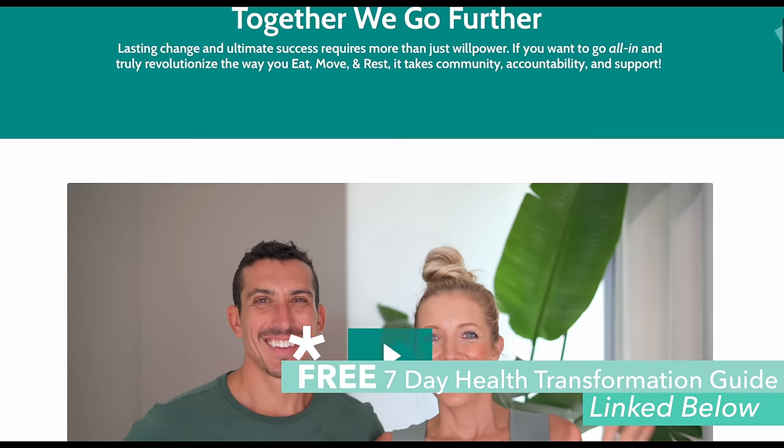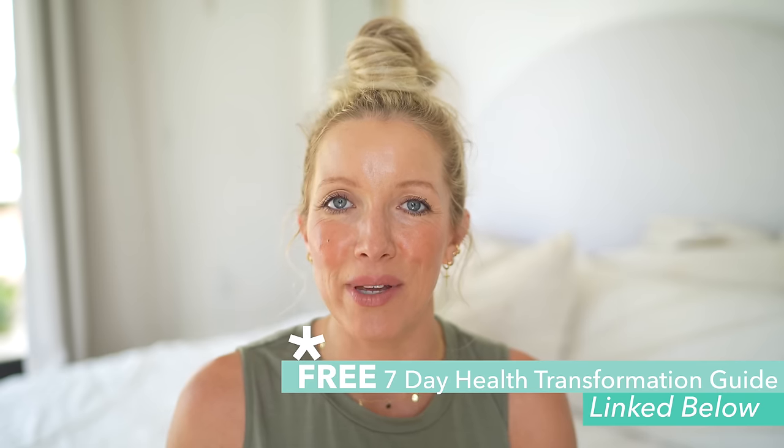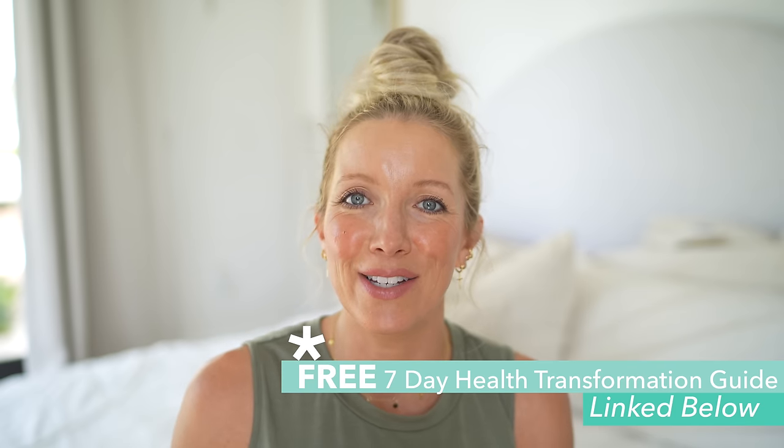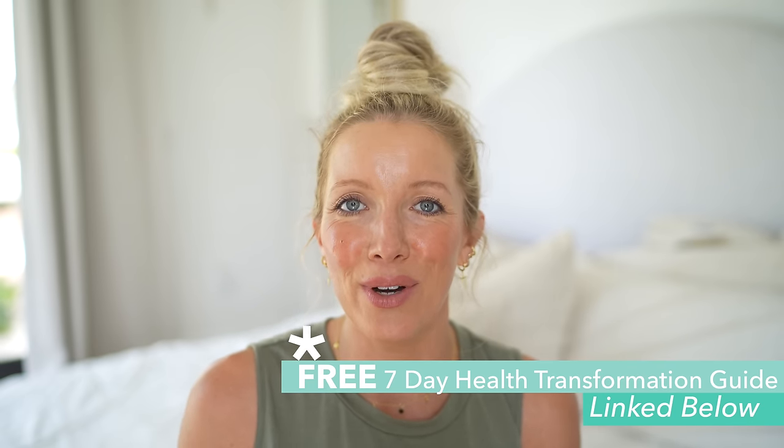Leave me some love in the comments below and be sure to check the description because there are so many great resources and discount codes. I also want you guys to check out our free seven-day health transformation video guide that's going to help you feel better in your body. We address the seven primary areas of concern when it comes to health and well-being like weight loss, hormonal health, anxiety and depression, getting enough protein, building muscle, being plant-based with friends and family, and so much more. So be sure to grab the free guide below. Without further ado, let's jump right into the morning.